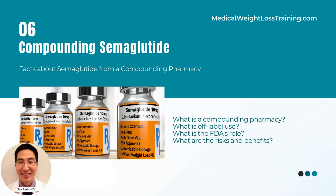Compounding pharmacies create customized medications by altering, combining, or mixing active pharmaceutical ingredients to cater to specific patient needs, such as creating formulations that are free of allergens, altering dosage forms, or combining multiple medications into a single dose.